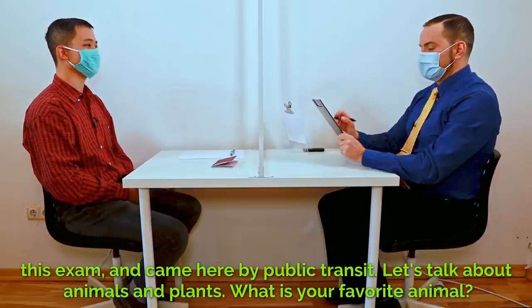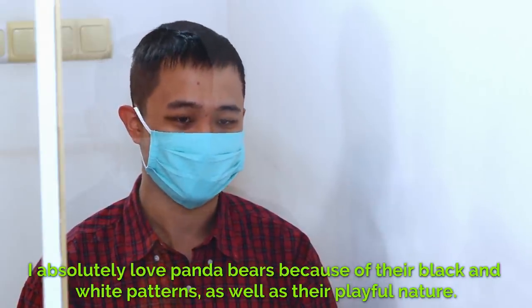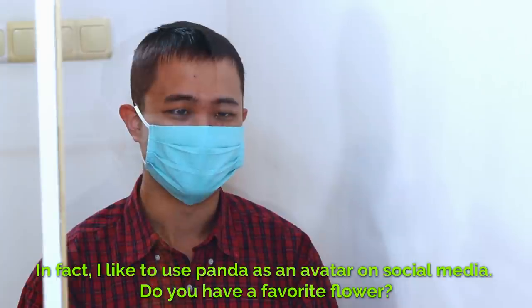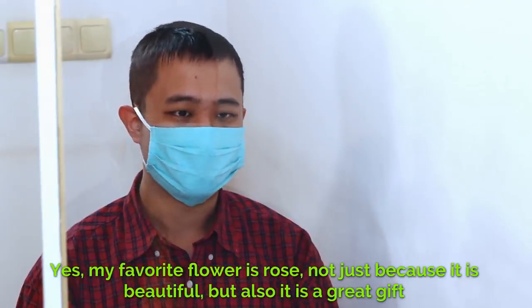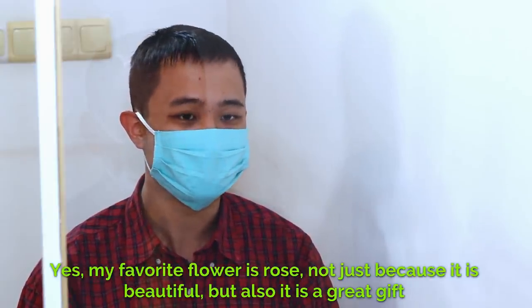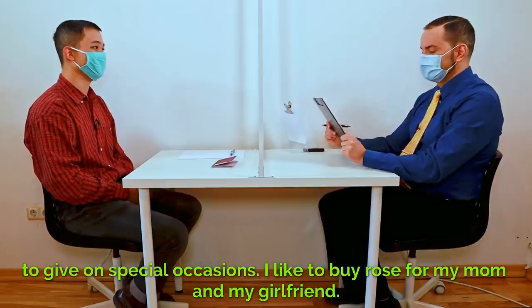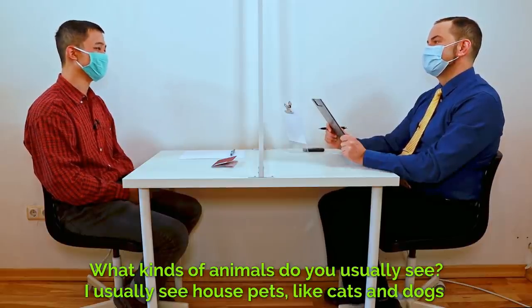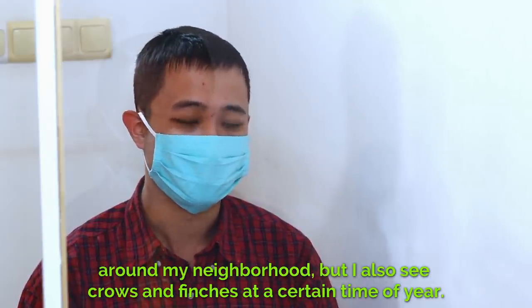Let's talk about animals and plants. What is your favorite animal? I absolutely love panda bears because of their black and white patterns as well as their playful nature. In fact, I like to use a panda as an avatar on social media. Do you have a favorite flower? Yes, my favorite flower is rose — not just because it is beautiful, but also it is a great gift to give on special occasions. I like to buy roses for my mom and my girlfriend. What kinds of animals do you usually see? I usually see house pets like cats and dogs around my neighborhood, but I also see crows and finches at a certain time of year.